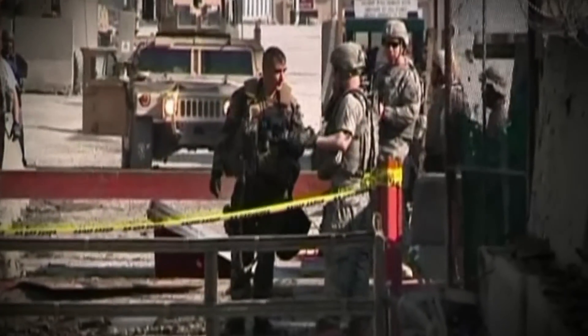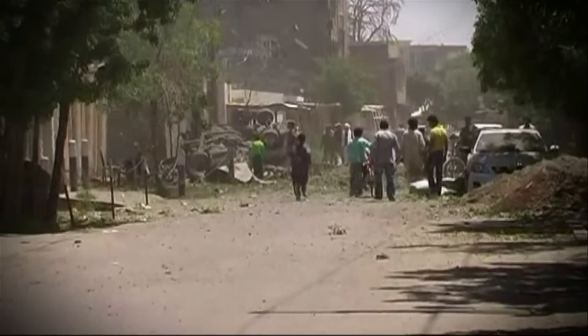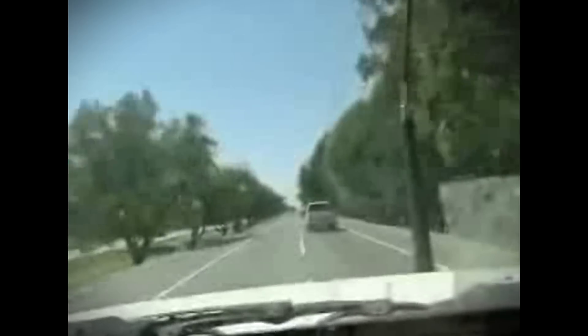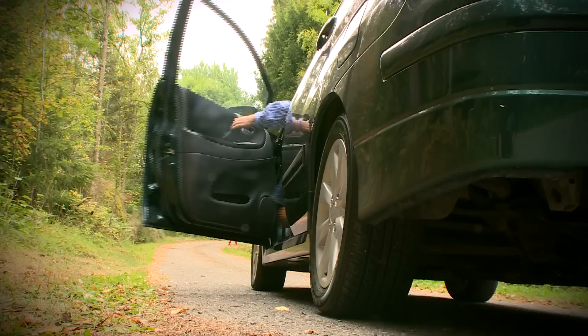This first test simulated a suicide bomber driving up to a checkpoint. But would the device work against a suicide bomber targeting a moving car? Myself and the project's senior scientist, Harry Arneson, set off to find out.